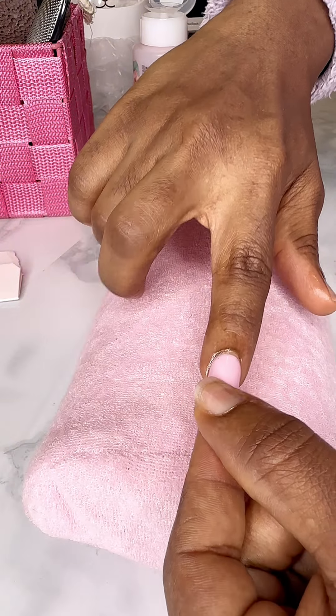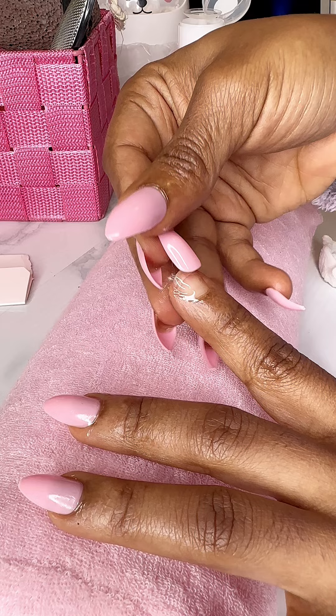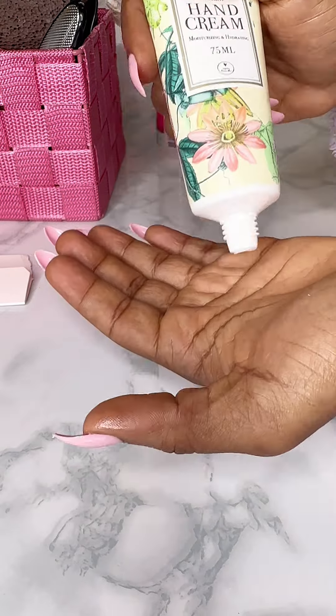This is what I mean. The cuticle oil prevents the ashiness that the glue would have caused for your nails. And of course you finish up with your hand cream.